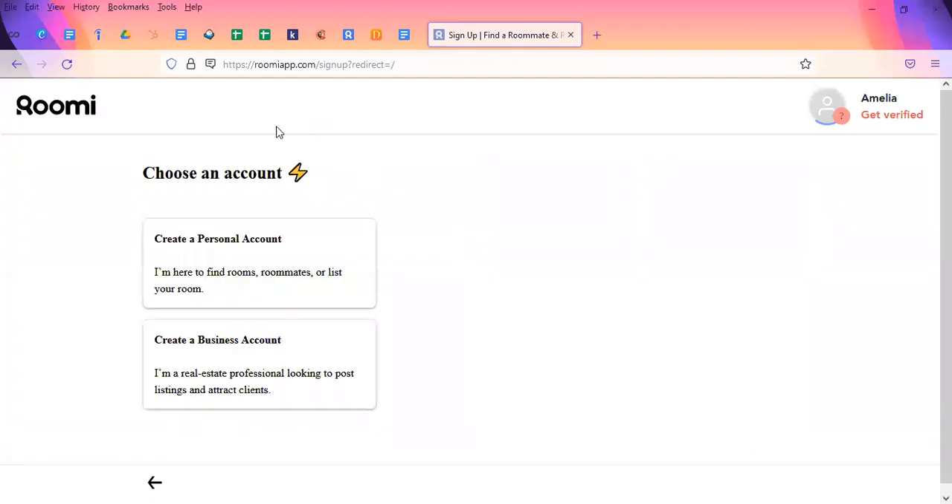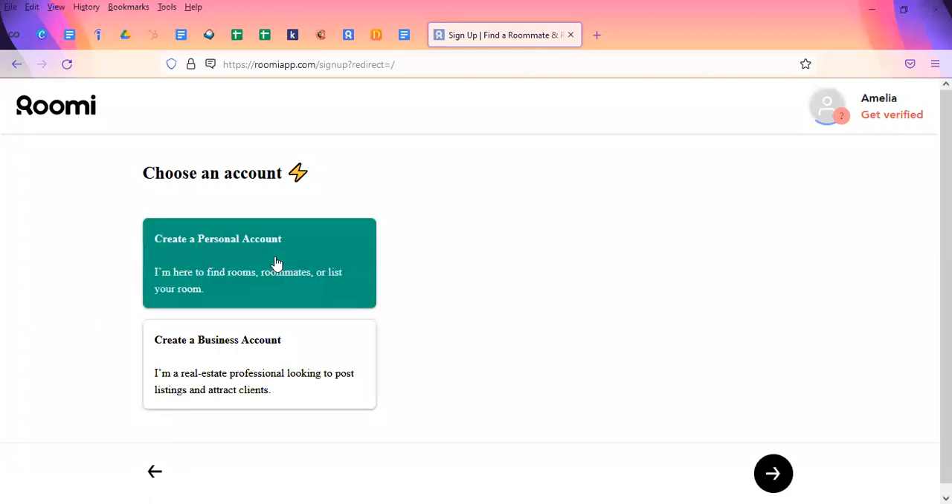It'll ask us now to choose an account type. Are we creating a personal account to find roommates or list rooms? Are we a business — a real estate business, for instance? We are using personal use, so we're going to click personal and then move on.